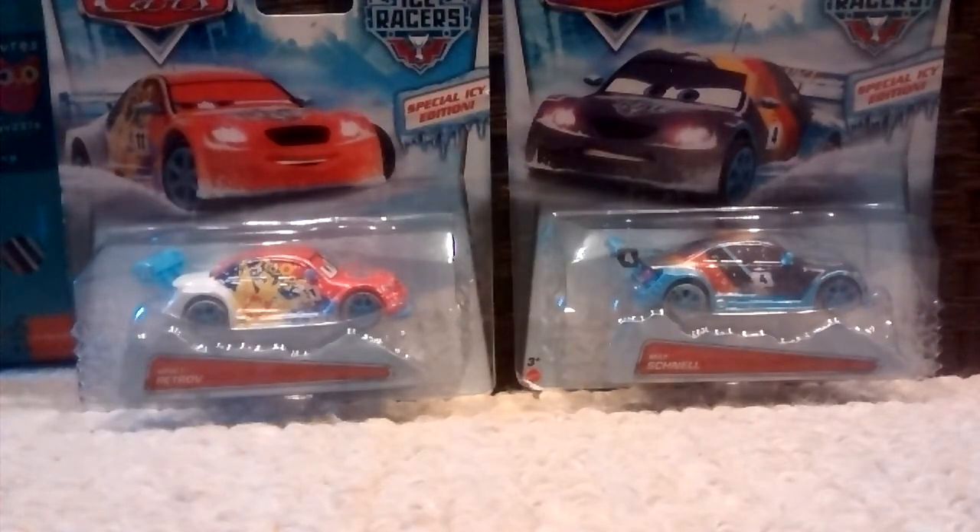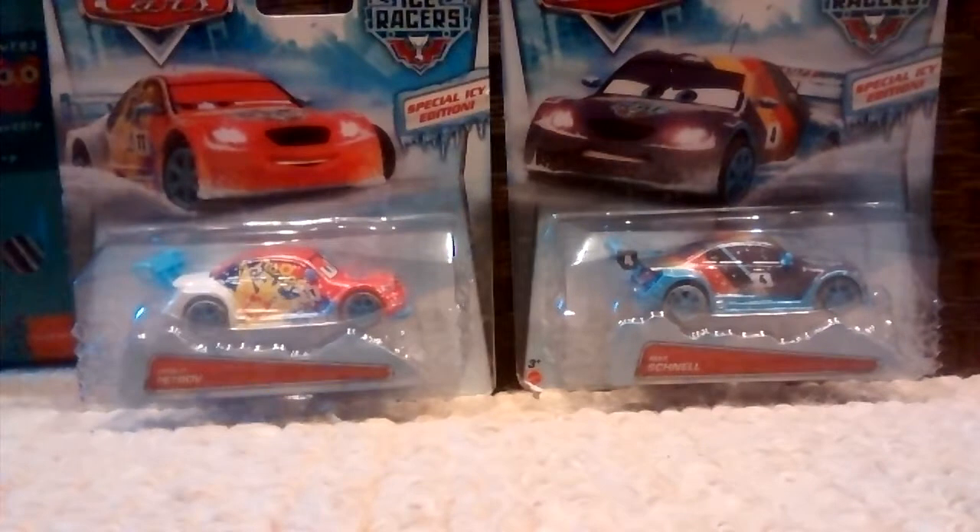Hello everyone, and welcome to the Canada Boxing Day Special on December 26th. Yes, Christmas is over, it's very sad, but today we have two cars for you: Ice Racer Vitaly Thatcherov and Ice Racer Max Schnell. So we're going to start with Ice Racer Max Schnell.